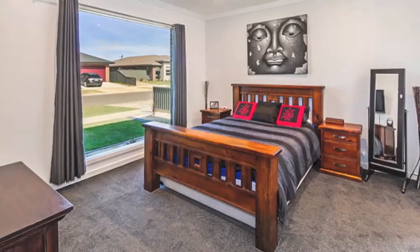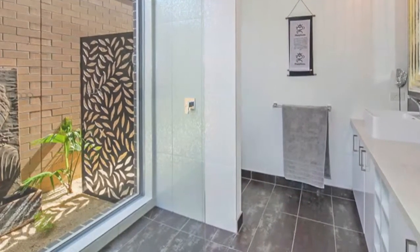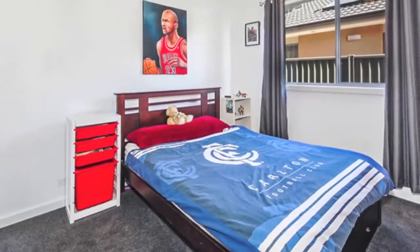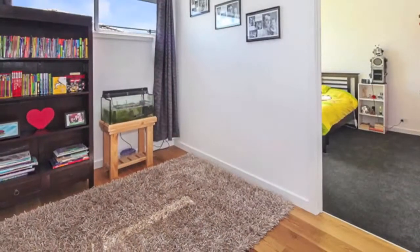The master suite is of king size and has an excellent walk-in robe and large ensuite with double vanity. The three remaining bedrooms include built-in robes and have their own study nook kids zone, while there's an option for a fifth bedroom with built-in robe or large study.